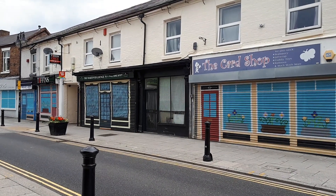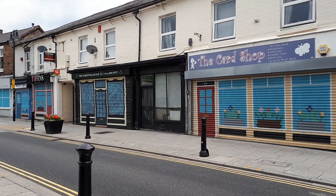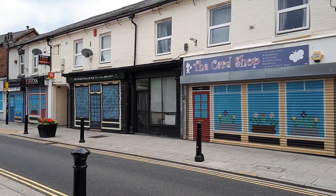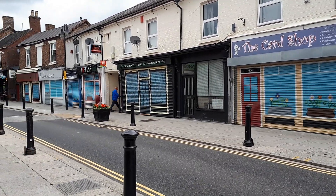The card shop, the makeover lounge, Tiffin's. I really like some of these designs and artwork on the shutters — it makes Dawley look a bit more welcoming and friendly and a nicer place.